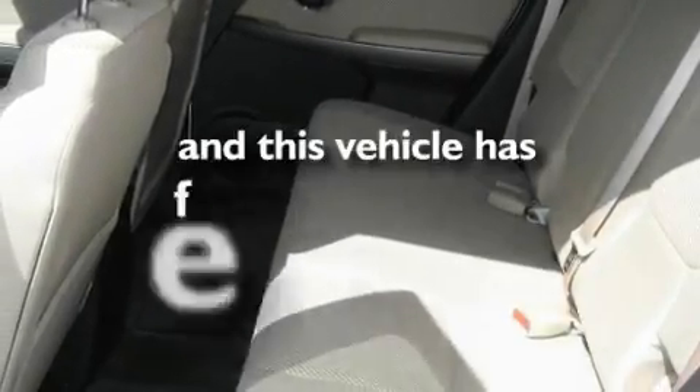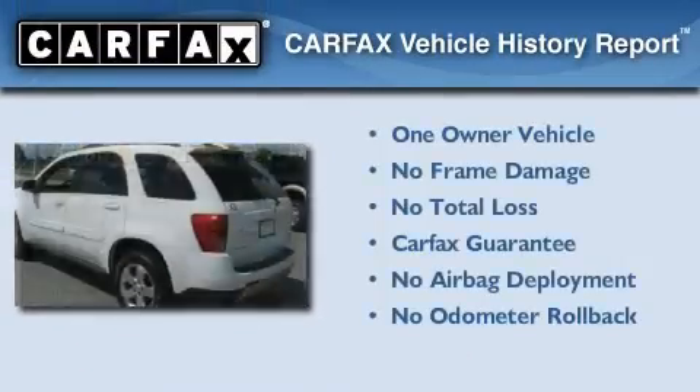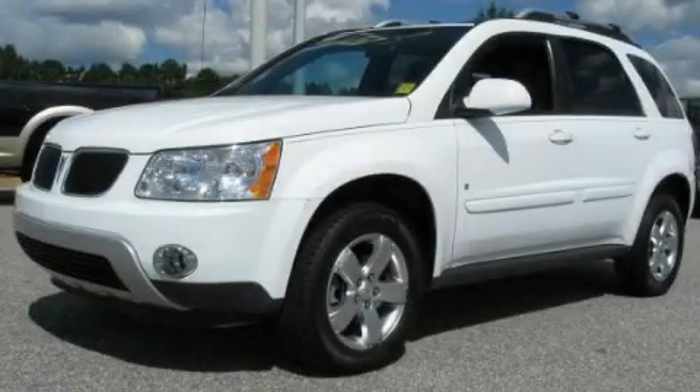This vehicle has fewer than 63,000 miles on the odometer. This Pontiac has had only one owner and it qualifies for the Carfax buyback guarantee. Please call today to reserve this vehicle for a test drive.